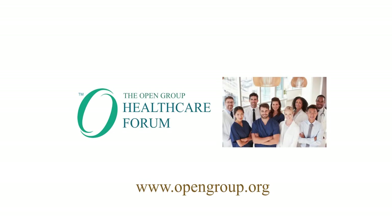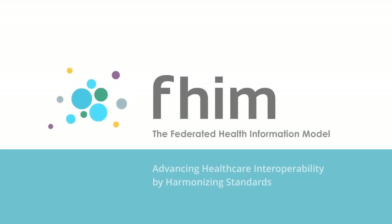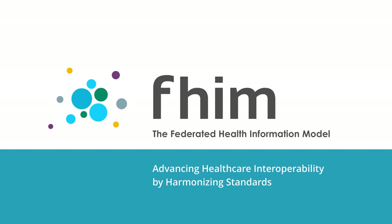This is another video brought to you by the Open Group Health Care Forum. FEM, the Federated Health Information Model — Advancing Health Care Interoperability by Harmonizing Standards.